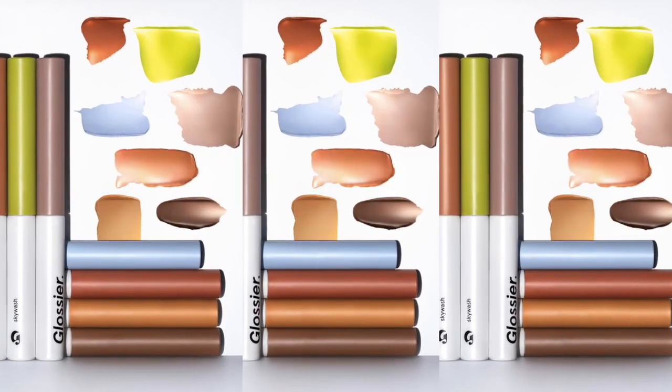Hey guys, and welcome back to my channel, and welcome if you guys are new here. My name's Maria, or it's MJ here on YouTube. So in today's video, I have a little mini review slash first impressions of the Glossier New Matte Shadows, their Skywash Shadows.